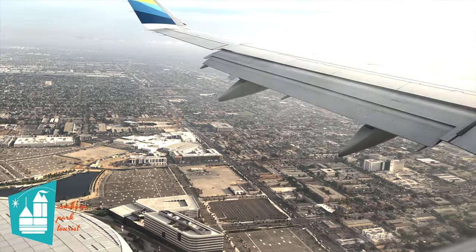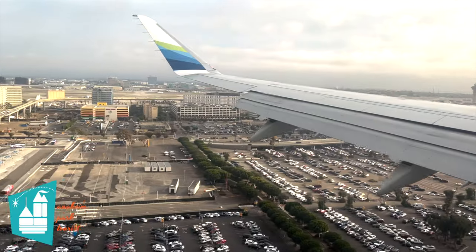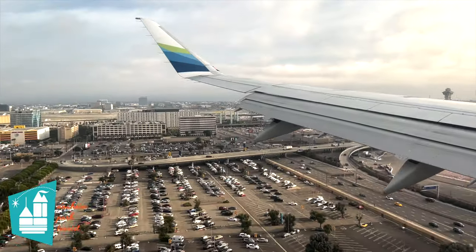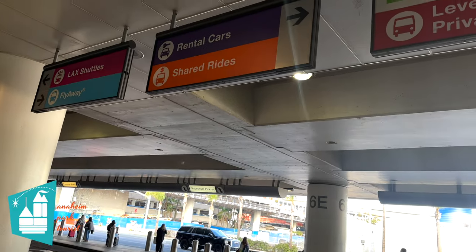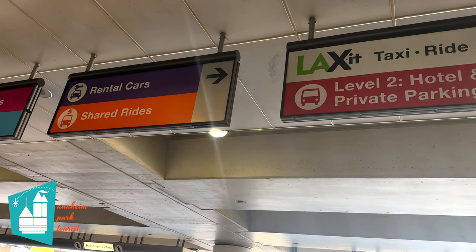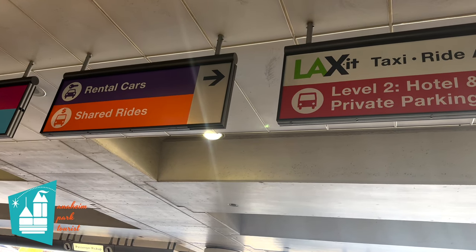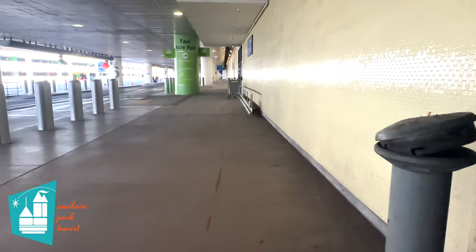When exiting your jet, you can follow the signs to transportation, or if you get a little confused trying to find the transportation signs, just head down to the baggage claim area. After collecting any luggage, exit the lower level of the terminal, and you'll come across a sign for shared rides and LAX-it. Follow the arrows, or just look around for those green pillars.